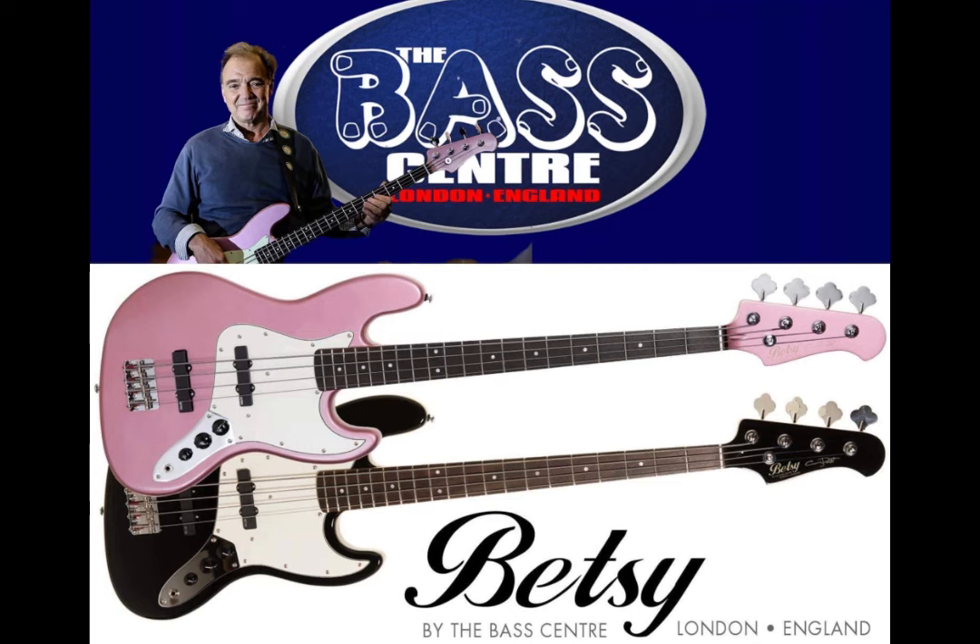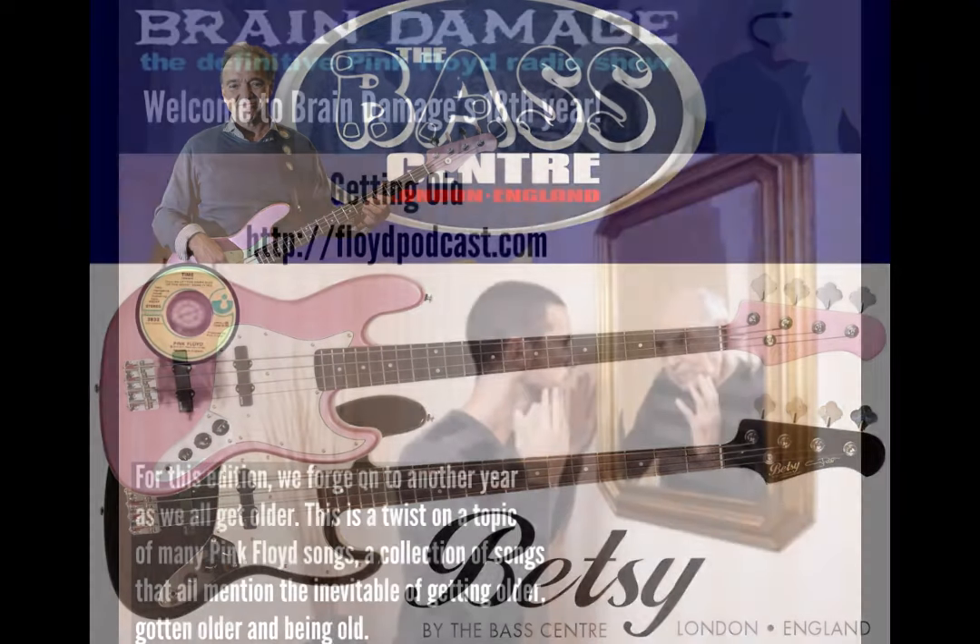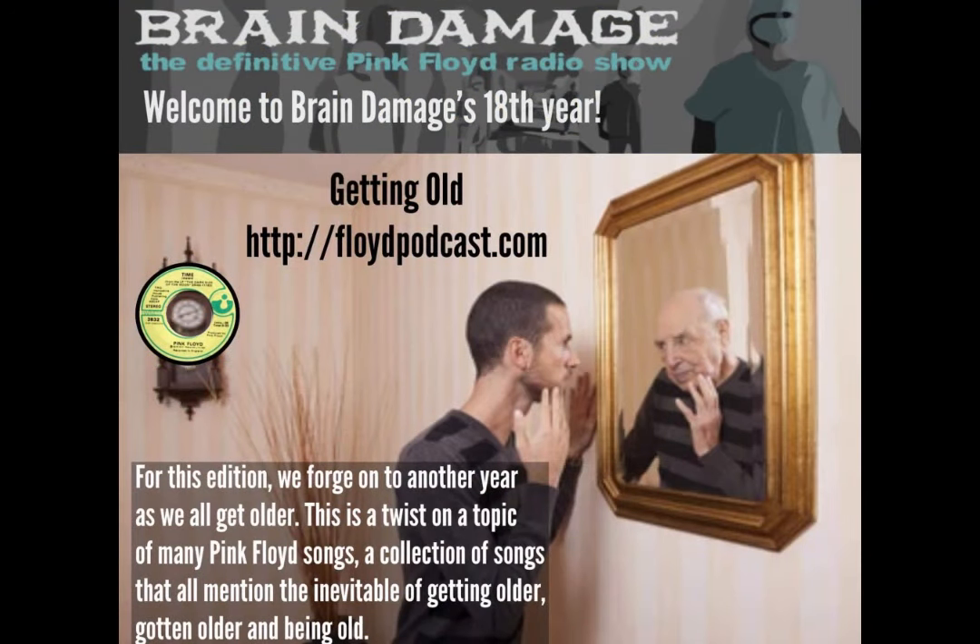Pink Floyd bassist and member of Nick Mason's Saucerful of Secrets, Guy Pratt, has had his bass affectionately known as Betsy — a 1964 Jazz Bass — recreated by the team at the Bass Centre in London. It comes in a choice of two colors: Burgundy Mist and Black. The Burgundy Mist is the pink-toned one he's generally seen on stage with. The retail price is £645 inclusive of tax in the UK, and £537.50 worldwide. More details at basscenter.com.